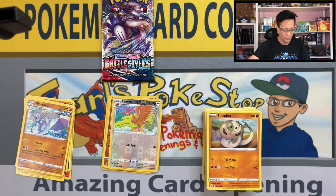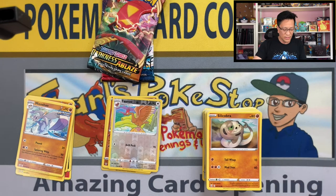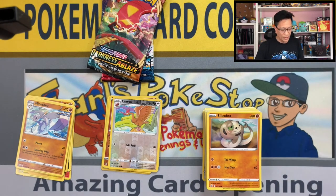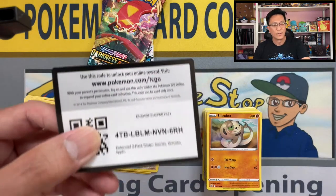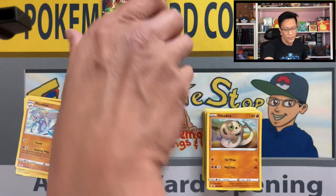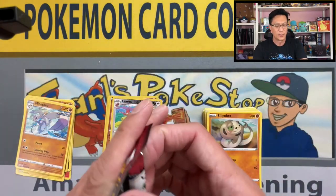Okay, Battle Styles — I don't like how they package this. The promo cards are one on top of the other, so they are easily bent when you pull them out. So be careful, guys. Just separating the promo cards to get into the code card — the packaging is not that great.